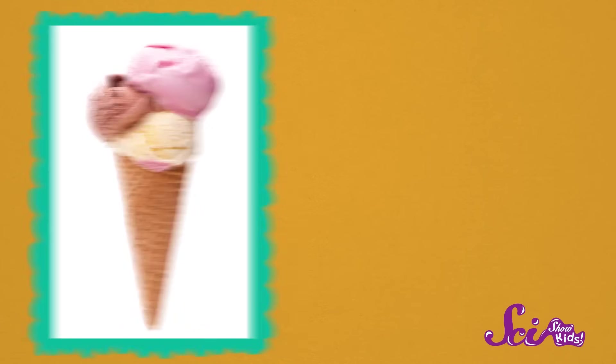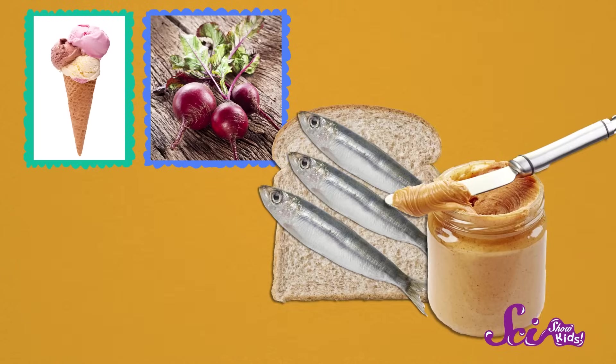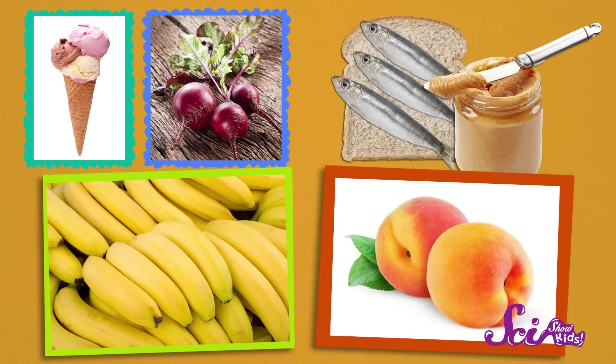What's your favorite flavor of ice cream? I'm all about mint chocolate chip, and Squeaks is crazy for strawberry! Even though I have a favorite flavor, I love getting to try new ones! Isn't it great that we get to enjoy so many different tastes? From ice cream, to beets, from peanut butter and sardine sandwiches, to bananas and peaches, there are just so many different tastes to taste.